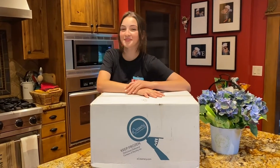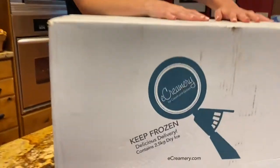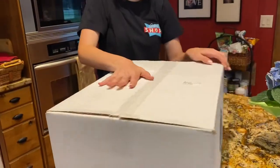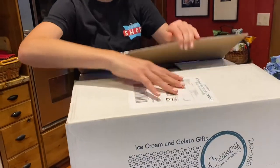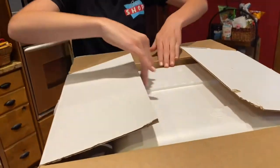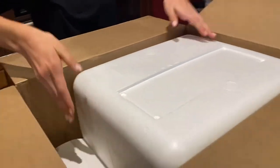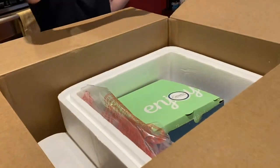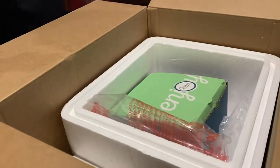Hey guys, it's Carrie Lynn and Lauren here for SheSaved.com and we are back with another product unboxing from our friends at eCreamery. This is one of our favorite ice cream and gelato delivery services and we just recently showed you this in our Mother's Day gift guide. Now we're back with their Father's Day gift selection. We think this is the coolest gift to send.